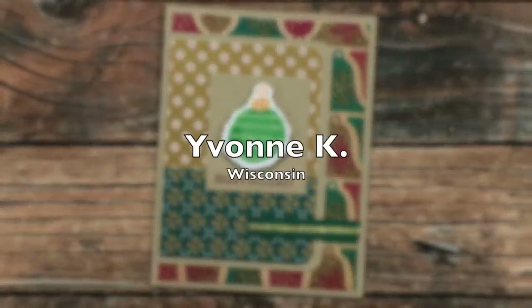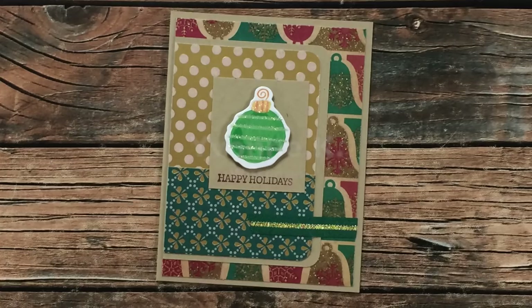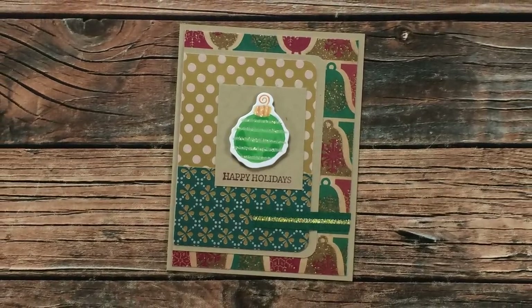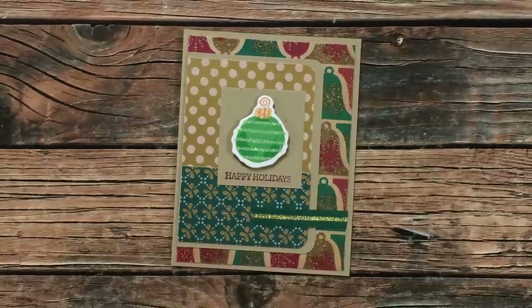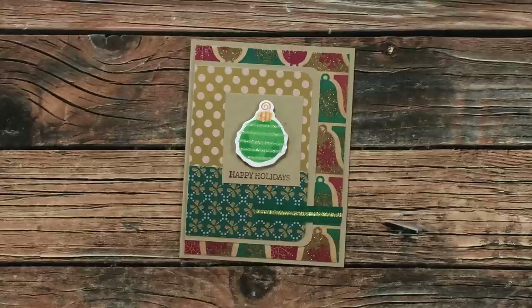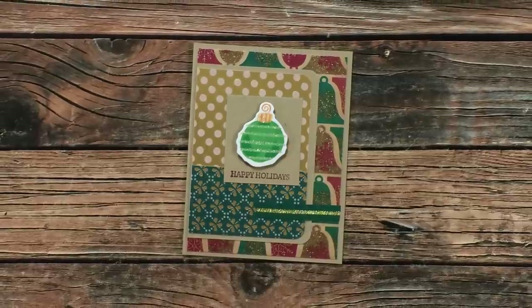Yvonne Kay of Wisconsin used February 2021 to create this sparkly Christmas card. You can't see it on screen, but there is so much sparkle and shine on this — it is just gorgeous. Thanks so much, Yvonne.